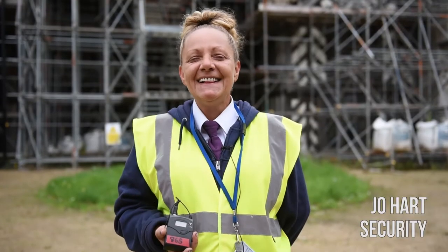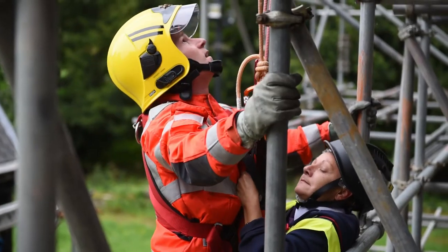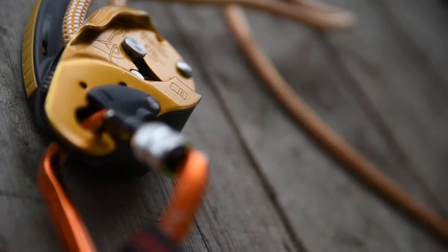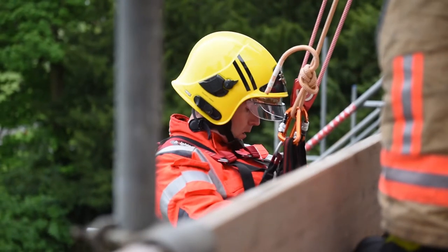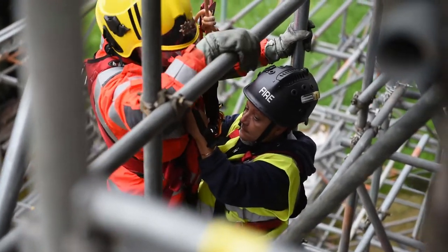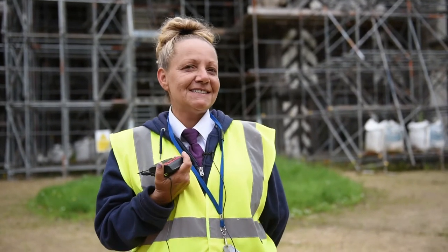I am Joe Hart and I work for G4S Security. I was doing a practice rescue while they hoisted me up and used the harnesses off the scaffolding. We used a six-to-one system on the top of the scaffolding which enabled me to lower down to the casualty who was injured and then raised both of us back up to the secure platform on the top. Fantastic — felt very secure, felt very safe in his hands.